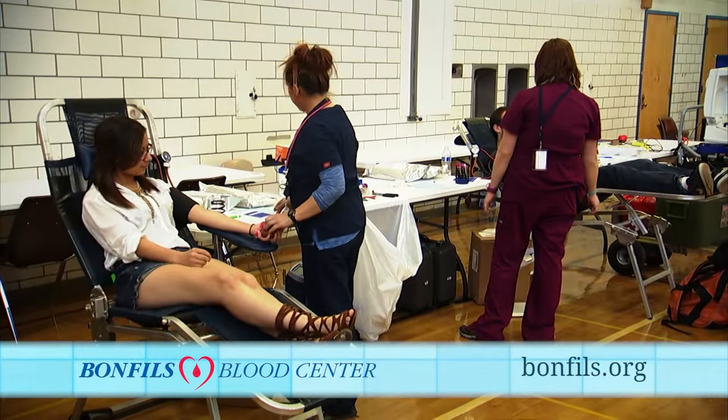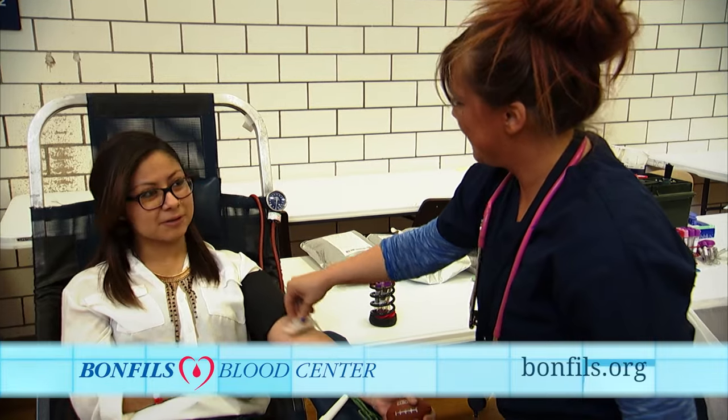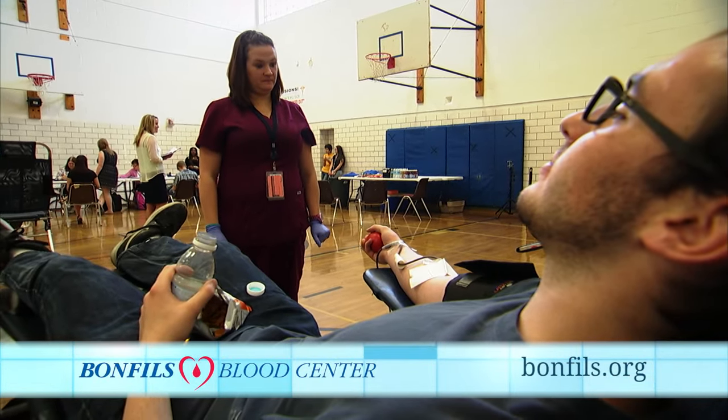Donating blood is a safe and easy way to show your school pride by helping your community, and thousands of patients rely on it every day. Here's what you need to know about becoming a life-saving hero.